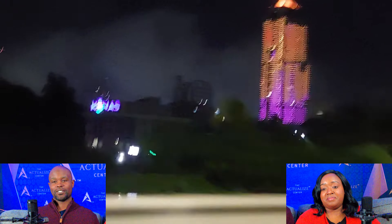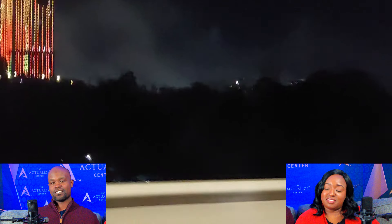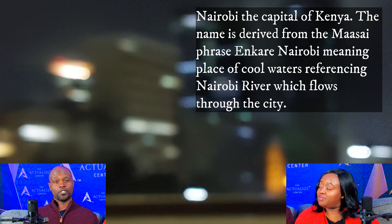That building was very interesting — it reminded me of the green Omni Hotel in Dallas. The Omni Hotel does those lights. That's the city at night — beautiful, and it was during the rains. Very rainy, very windy.